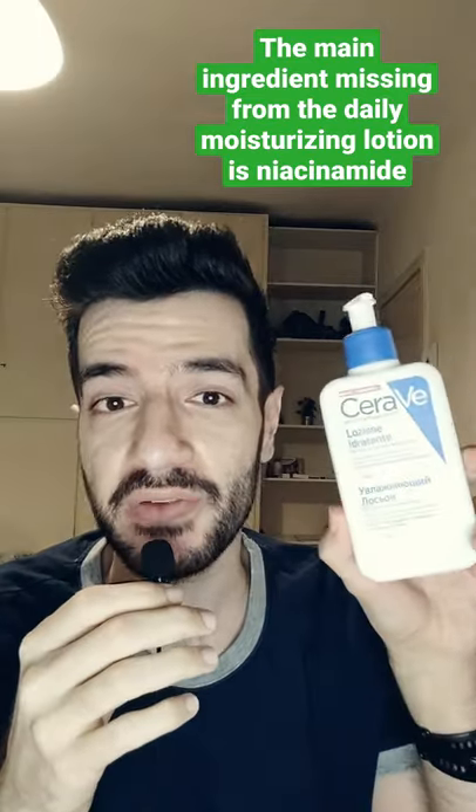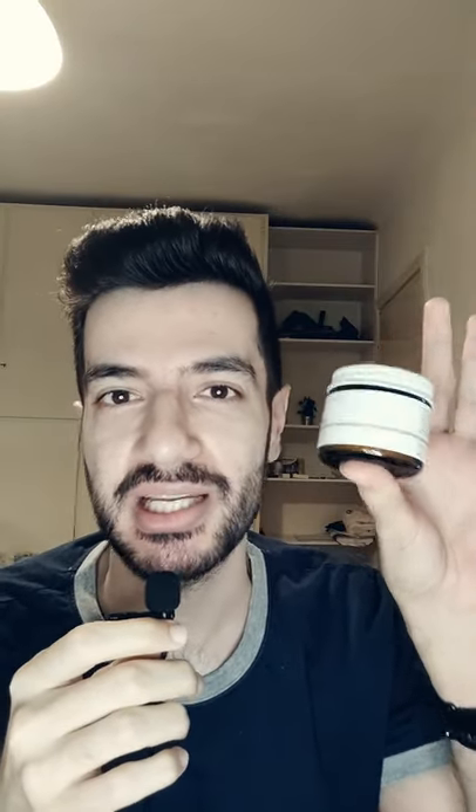All you have to do is get the CeraVe hydrating lotion and the Ordinary 100% niacinamide powder. And I did all the calculations for you so you don't have to do anything.